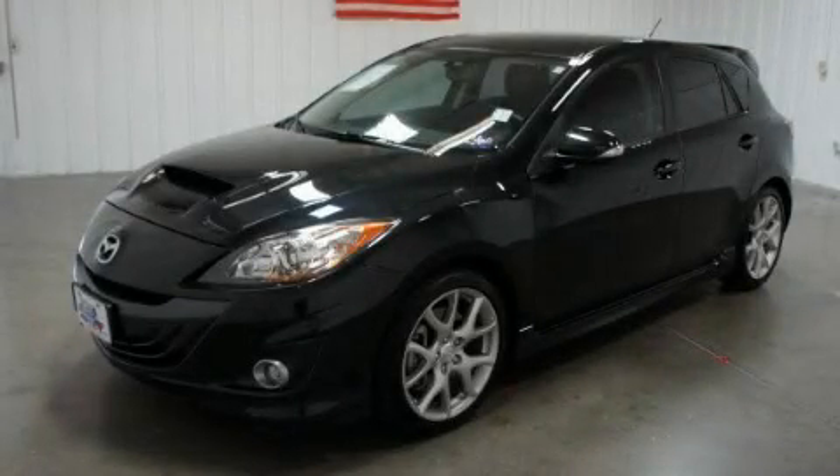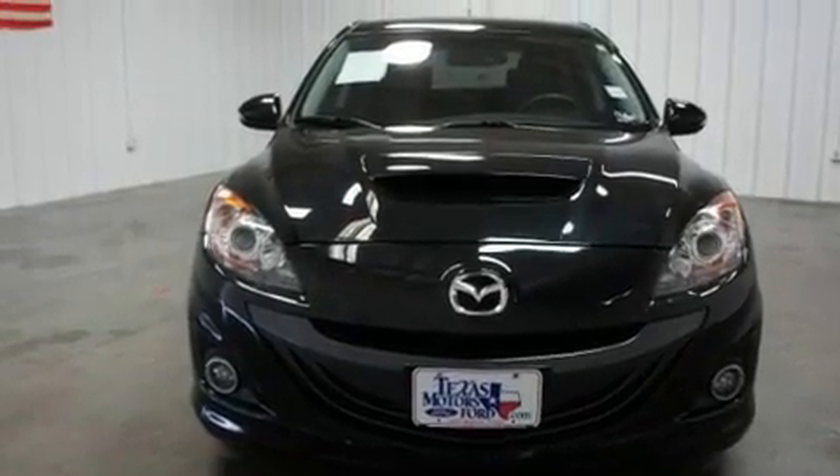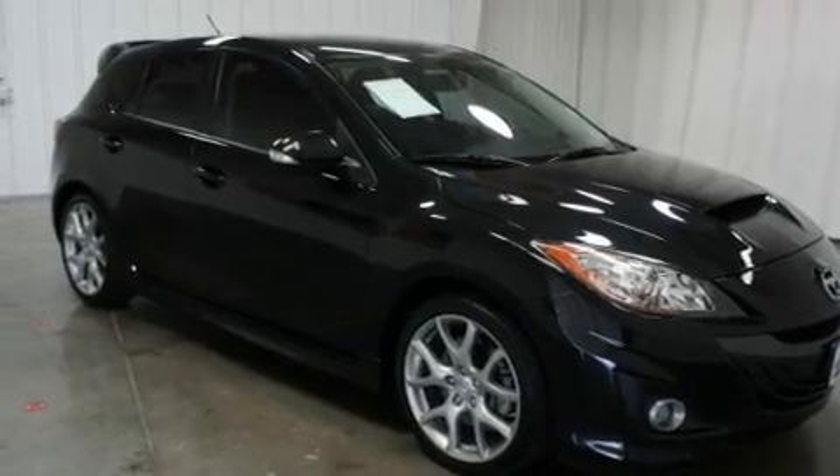This is a 2010 Mazda Speed 3, proving that life is a journey and not a destination. It features a 2.3-liter 4-cylinder engine and a 6-speed manual transmission.